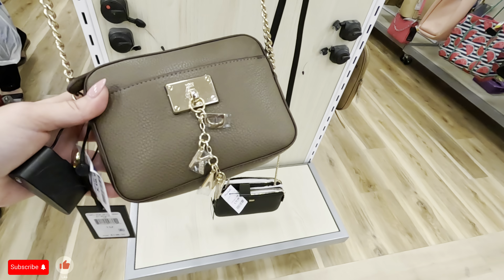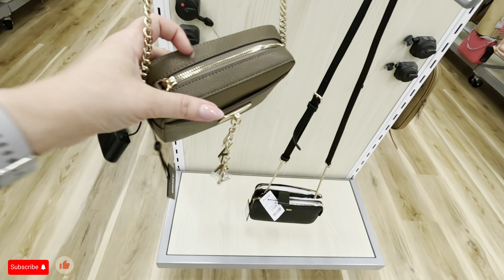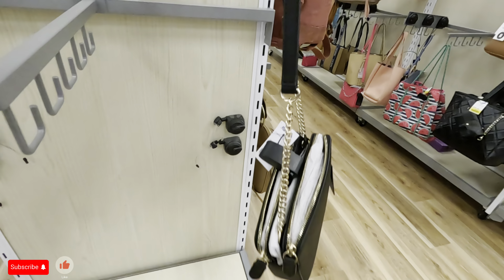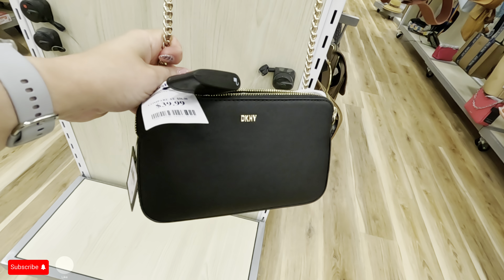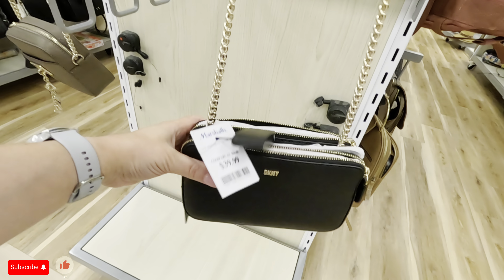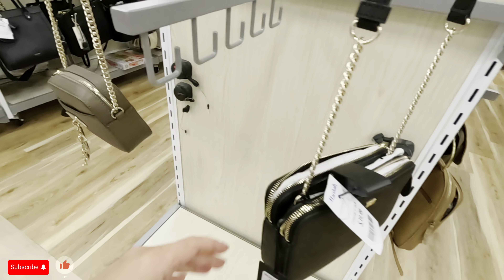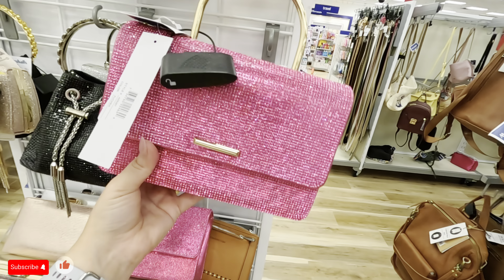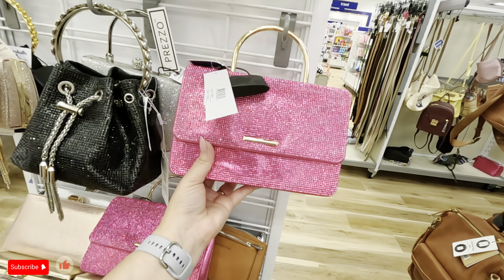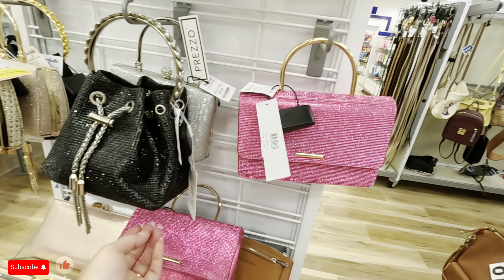Let's see — oh, this is DKNY, $40 for this small one. Look at this one, this one is pretty — DKNY in black for $40 with the gold. That's pretty. Look at these beautiful pink ones — wow! $24.99, they're so pretty. Alyssa is the brand. Look at this black one with silver — $30.89.